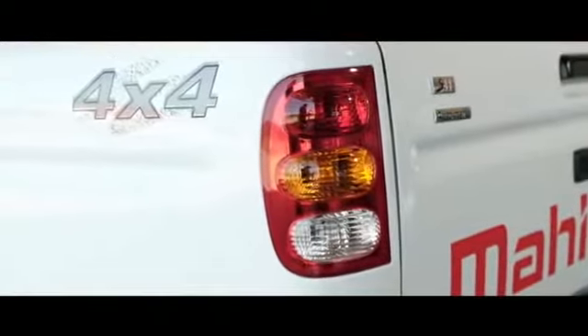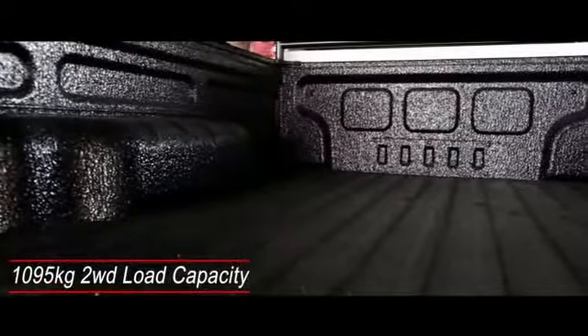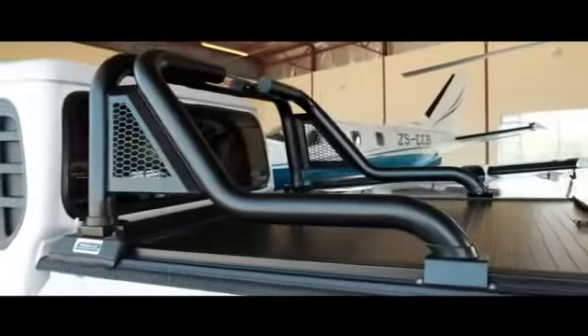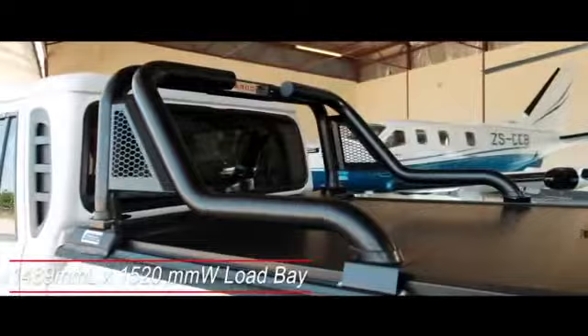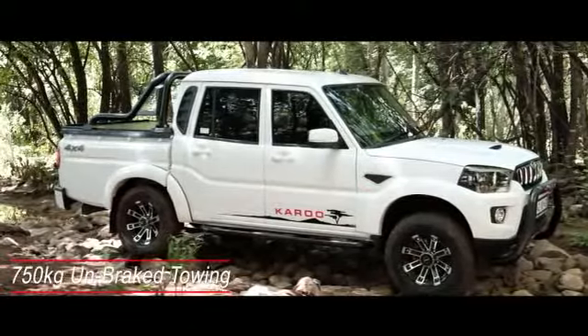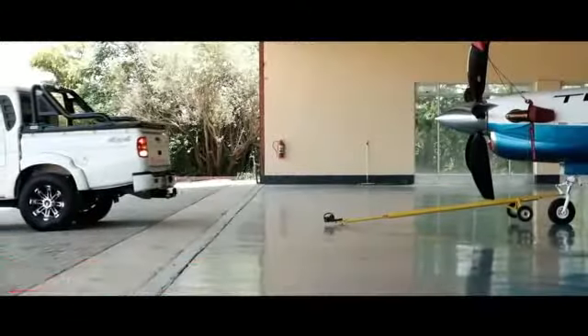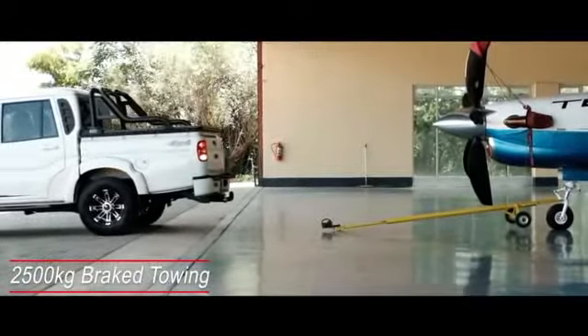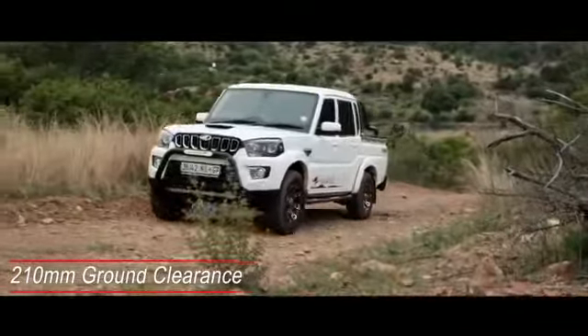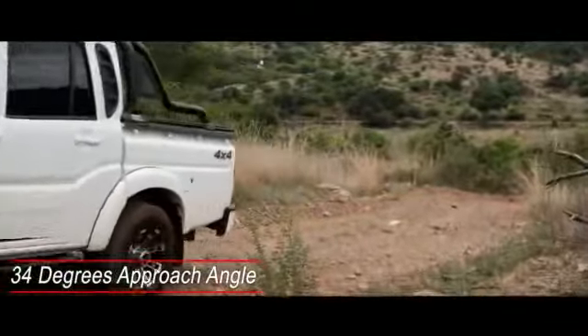The Pickup Double Cab in all specification levels features Mahindra's new corporate aggressive grille with wide chromed horizontal slats and color-coded door handles and side mirrors. The Double Cab model has bold color-coded over-fenders in all the Karoo versions. All models offer impressive load-carrying capabilities, including a load rating of 1,095 kg on the 4x2 version and 995 kg on 4-wheel drive models. The load bay offers generous proportions at 1,489 mm long and 1,520 mm wide. The pickup can tow up to 750 kg with an unbraked trailer and up to 2,500 kg with a braked trailer, with a ground clearance of 210 mm and approach angle of 34 degrees.